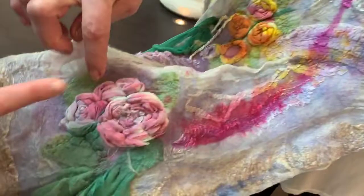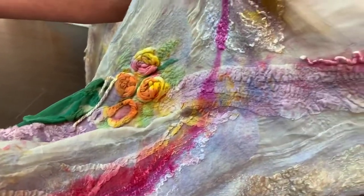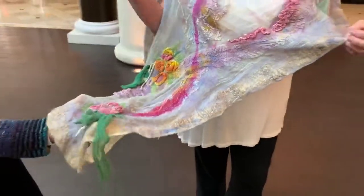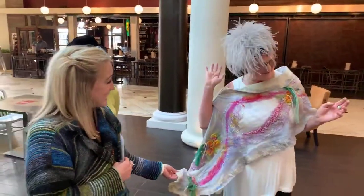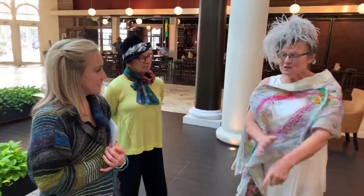Wow. You can see this is all hand felted, it's all silk, and it's been hand painted. It's so soft, just such a neat fabric. And it looks fabulous with my Debbie Henry hat. You really hear the colors so well — I love it.